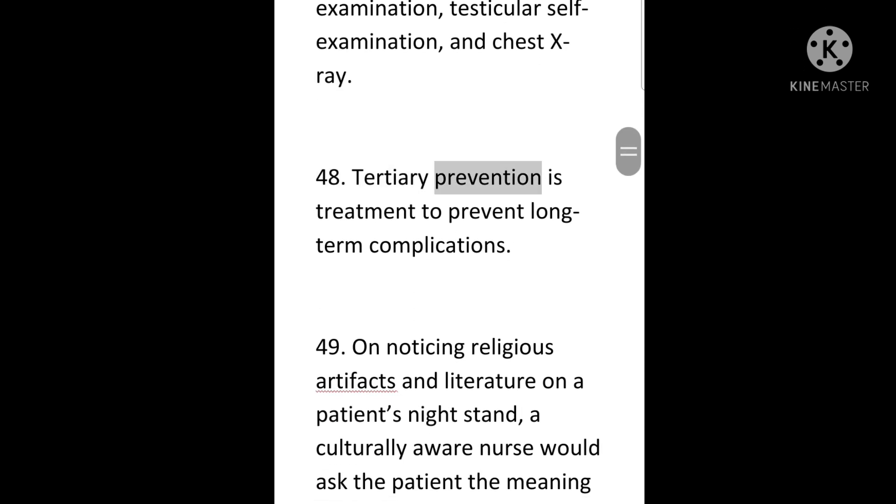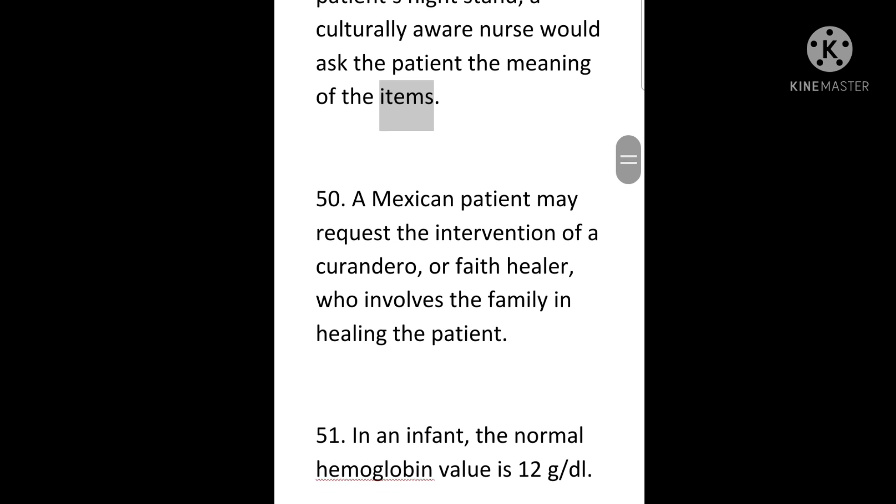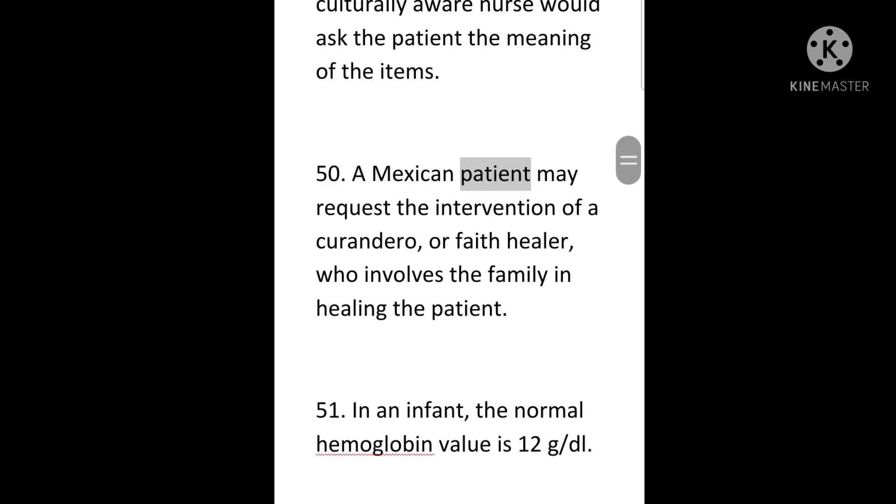48. Tertiary prevention is treatment to prevent long-term complications. 49. On noticing religious artifacts and literature on a patient's nightstand, a culturally aware nurse would ask the patient the meaning of the items. 50. A Mexican patient may request the intervention of a curandero, or faith healer, who involves the family in healing the patient.